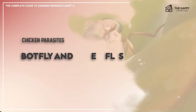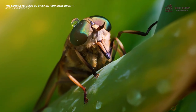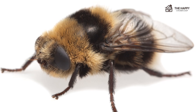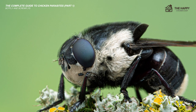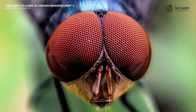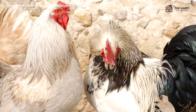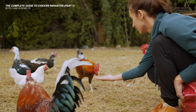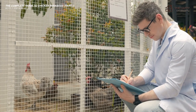Now let's get into bot flies and screw flies. These two insects are true parasites. Their eggs are laid on the skin of the chicken and the larvae will burrow down into their tissue where they mature. When they are mature, they exit the tissue and drop to the ground where they pupate and turn into a bot fly. The screw fly was once endemic to the US, Mexico, and several South American countries, but since 1982 it has effectively been eradicated from the US. As with blow flies, cleanliness in the coop and frequent health checks go a long way to prevent your hens from getting infected.